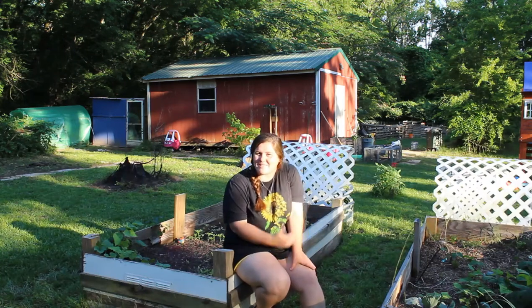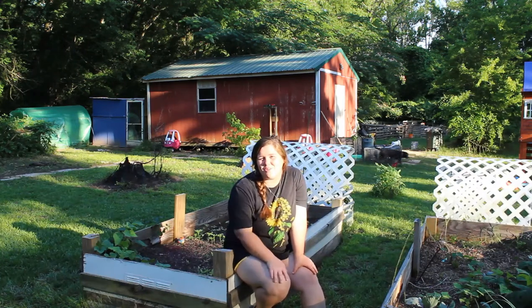Hi, welcome back to Homesteads of Health. My name is Caitlin and today I'm showing you my garden.